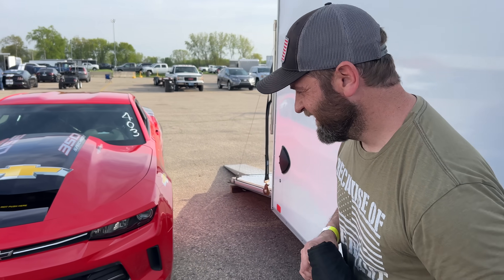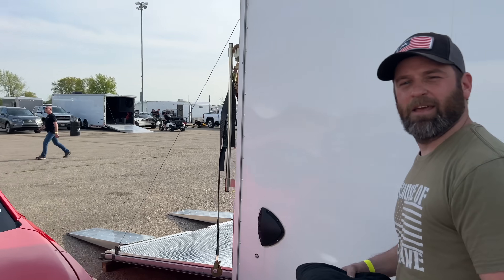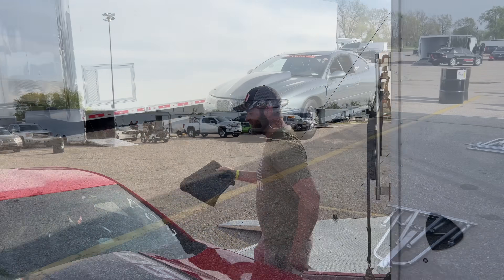I just didn't really know what to expect, especially since we changed struts, converter, gearing — everything we could pretty much change besides taking the engine out. They always say don't change too much at once, and we changed everything. Good first pass, good data. We'll learn, we'll be fine.